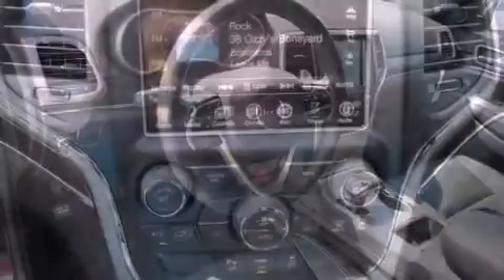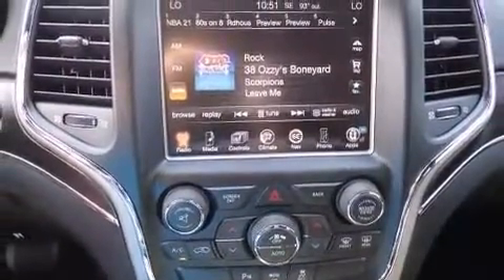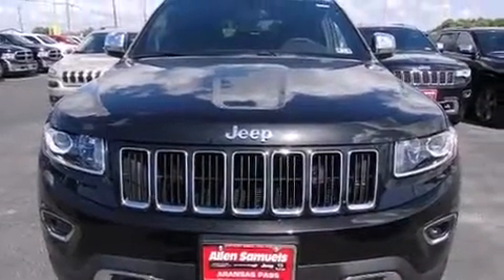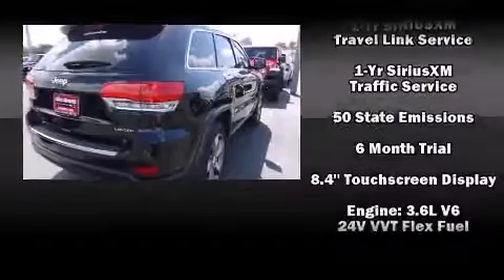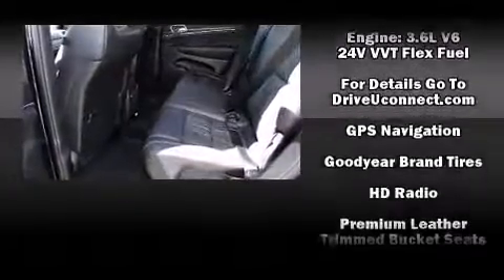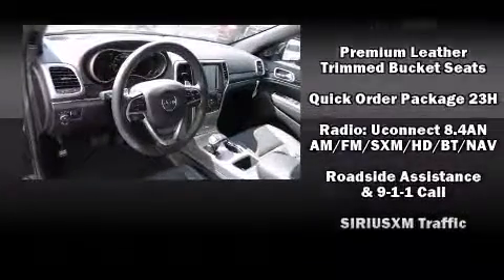Jeep also prioritized safety and security with features such as dual front-impact airbags with occupant-sensing airbag, head curtain airbags, traction control, a security system, an emergency communication system, and four-wheel disc brakes with ABS. For added security, Dynamic Stability Control supplements the drivetrain.